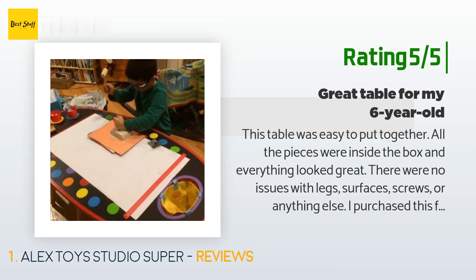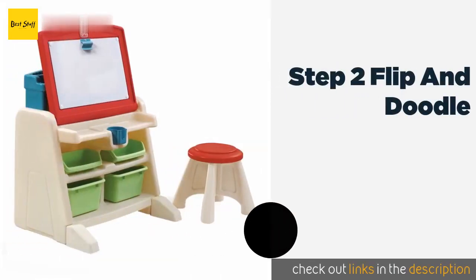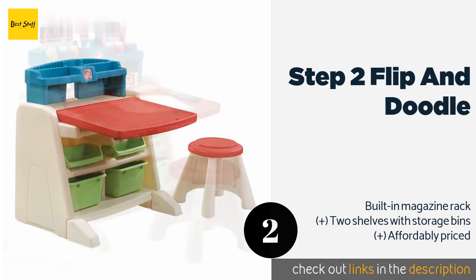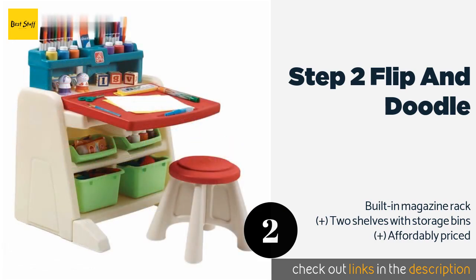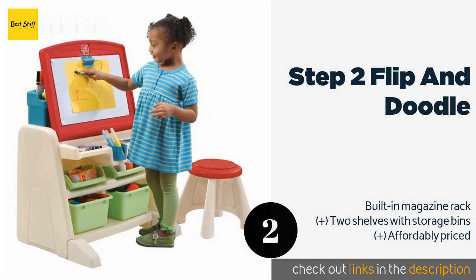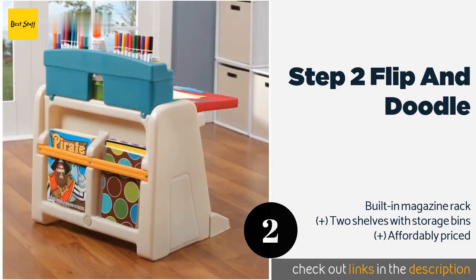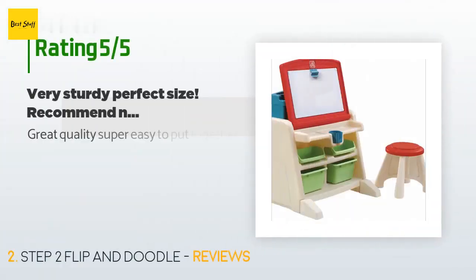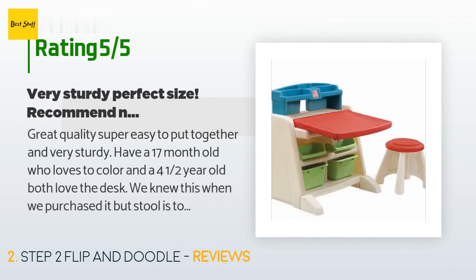Number two is the Step Two Flip and Doodle. The Step Two Flip and Doodle is ideal for smaller homes where you need each item to perform double or even triple duty, which this definitely does. It features molded-in trays for pencils and crayons, and the desk flips up to reveal a magnetic dry-erase board. The price is approximately $55. There are 858 customer reviews, and the average rating is 4.6 stars.